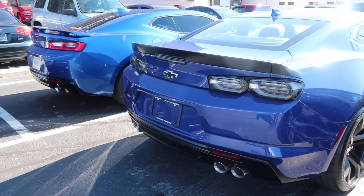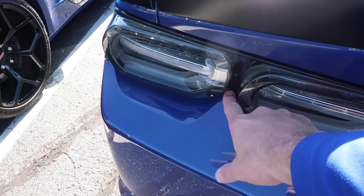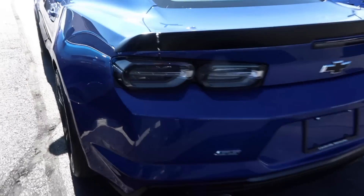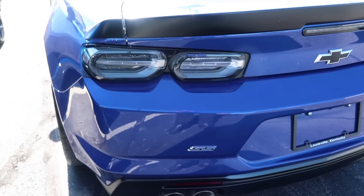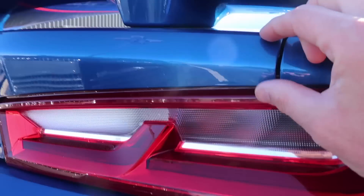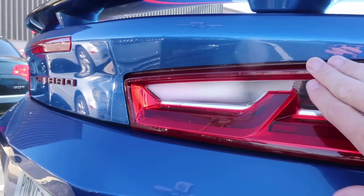Coming back to the taillights of these two vehicles — the big change is how this is bezeled in and how it comes up here compared to the 2016 which is just flat. Looking at these side by sides, I really like the lines of the 2019 — how it comes out and then goes up is really pronounced. They really didn't change much else on the car. These body lines compared to those body lines are all the same. Note that the spoiler difference you see is because this is the 1LE spoiler versus my high-raise spoiler. The fascia is literally the only thing they changed.